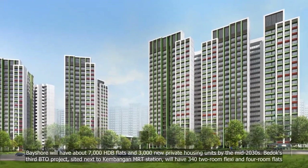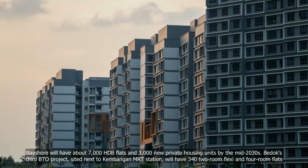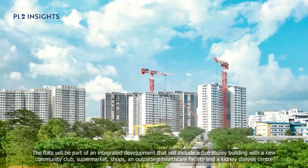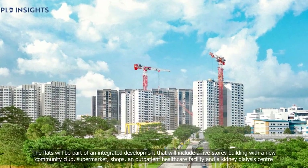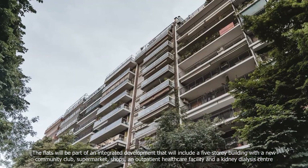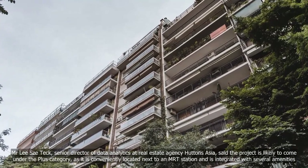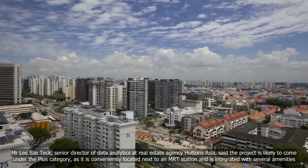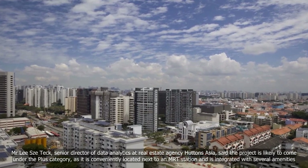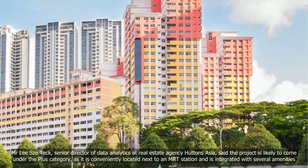Bedok's third BTO project, sited next to Kembangan MRT Station, will have 342 three-room and four-room flats. The flats will be part of an integrated development that will include a five-storey building with a new community club, supermarket, shops, an outpatient healthcare facility and a kidney dialysis centre. Mr Lee Sze Teck, Senior Director of Data Analytics at real estate agency Huttons Asia, said the project is likely to come under the plus category, as it is conveniently located next to an MRT station and integrated with several amenities.